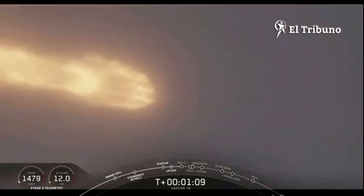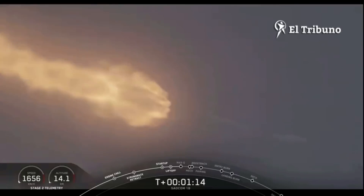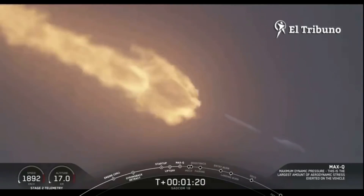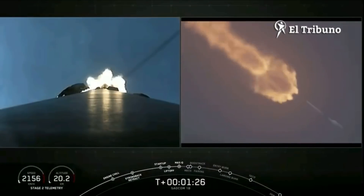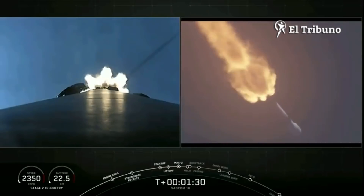Vehicle is supersonic. Vehicle has reached maximum aerodynamic pressure — we've reached max Q. At this point, the loads in the vehicle become less and less as the atmosphere gets thinner. We're now able to throttle those engines back up, and at its maximum power, right now, the vehicle consumes more than 700 gallons of fuel per second.